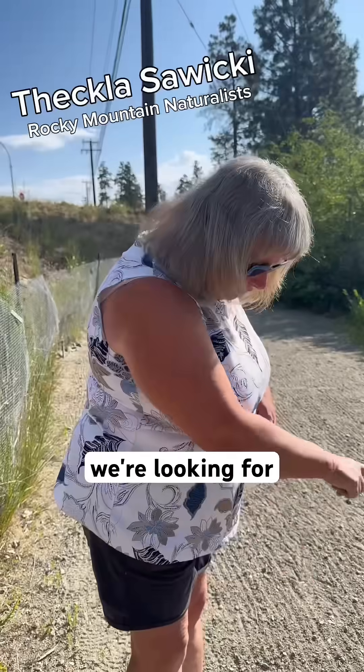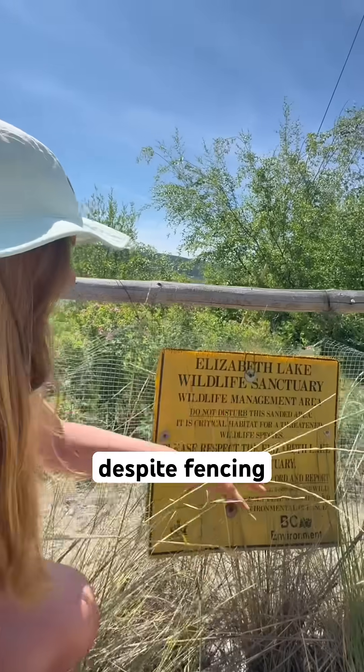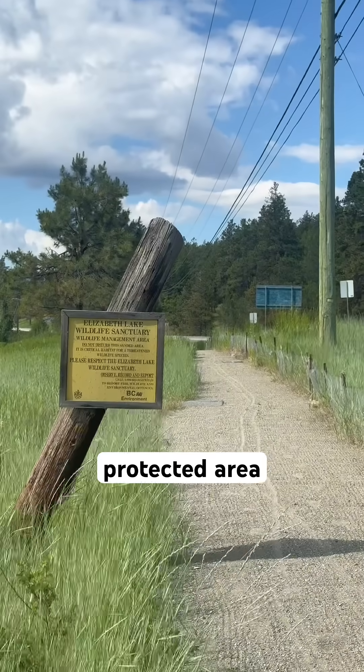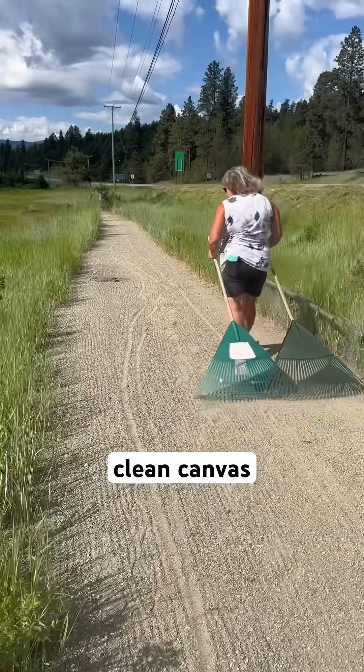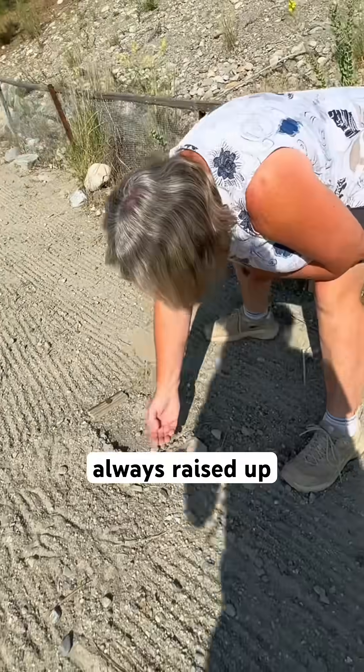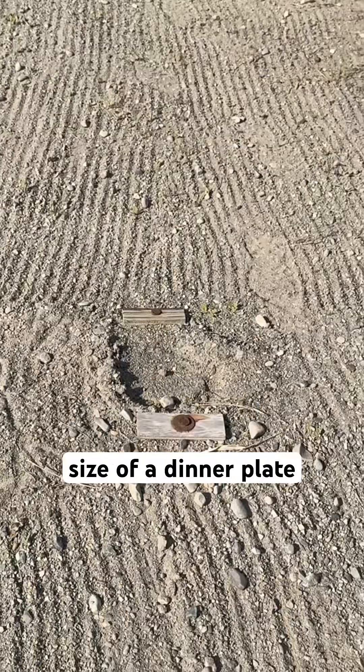So we go through and we rake because we're looking for those tracks. Despite fencing and clear signage, people bike and walk along this protected area. Raking creates a clean canvas so they can spot the turtle tracks, which lead them to the nests. On one side, it's always raised up and it's about the size of a dinner plate.